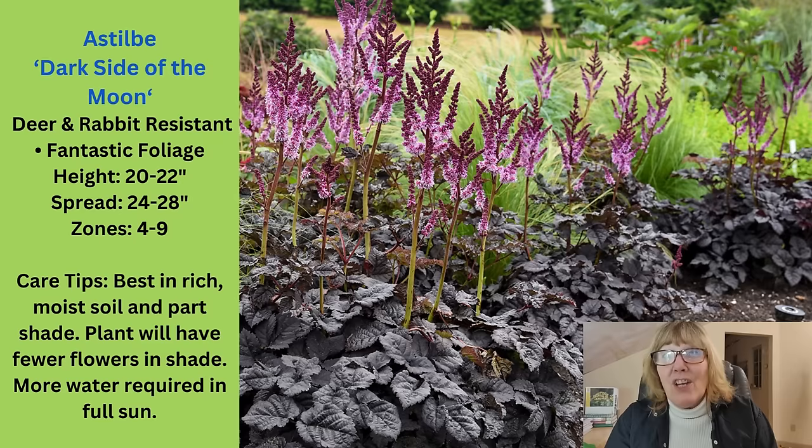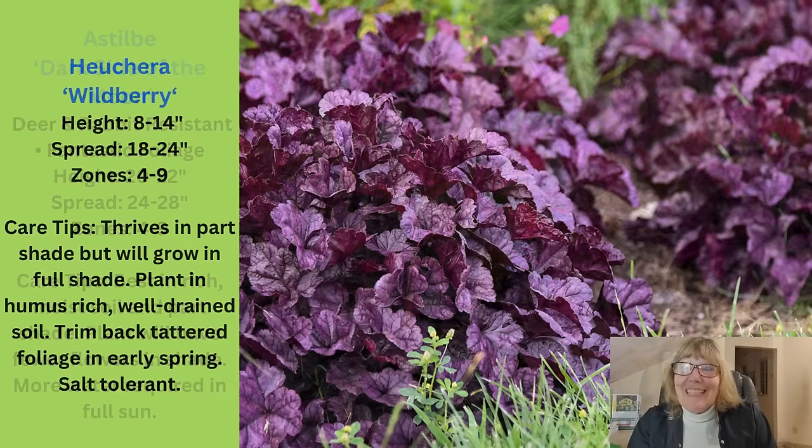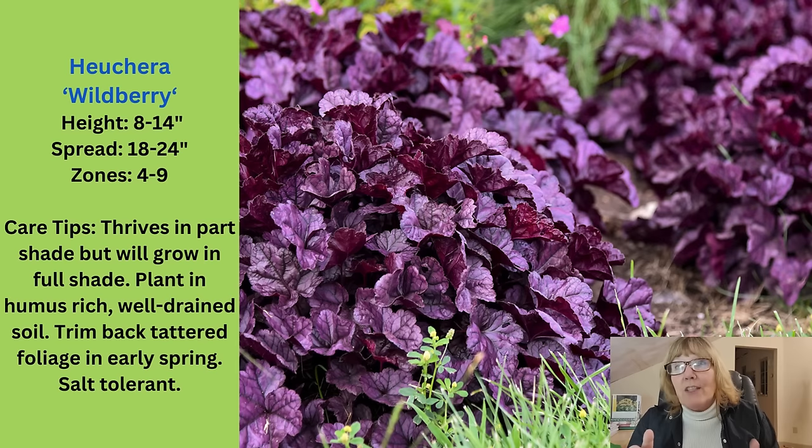I wish it wasn't so expensive — it is an expensive perennial — but hopefully as it's been out longer, that price will come down. This is the heuchera called Wildberry, and it really truly is that vibrant — an in-your-face purple. It is gorgeous, like electric; it glows especially when it's in the shade. Pair that up with a chartreuse and a black like you have with the Dark Side of the Moon. The flowers almost match the foliage on this. It grows 8 to 14 inches high, 18 to 24 inches wide, zone 4 through 9. Wildberry is phenomenal.